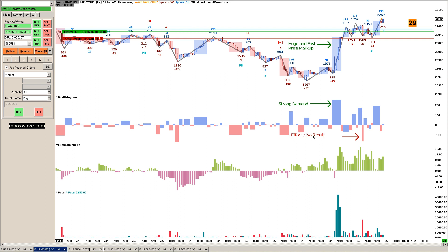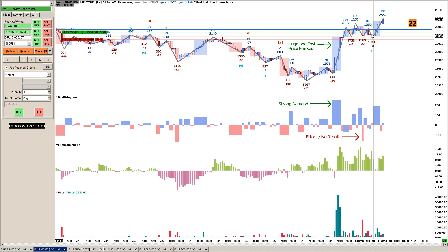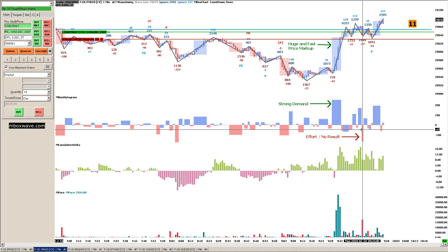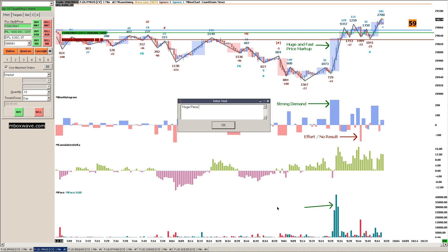We had this candle produce all this volume, but at the same time the wave delta is decreasing right here — minus 47, 23, 23. So that looked like an attempt. That's why I put it as effort, no result. We saw a huge pace of offers outpacing the bids by a lot.